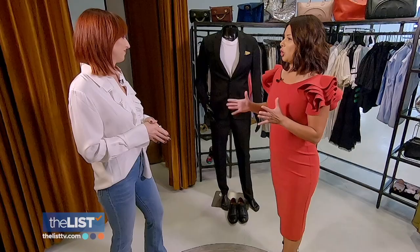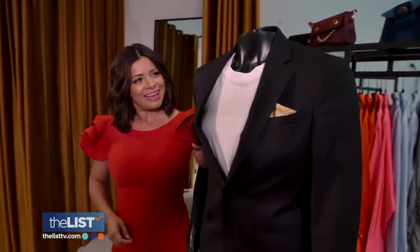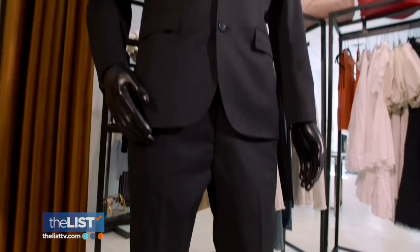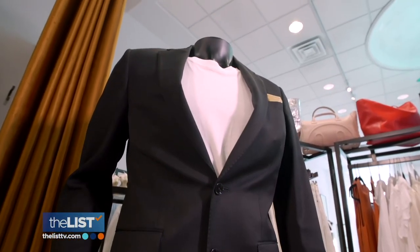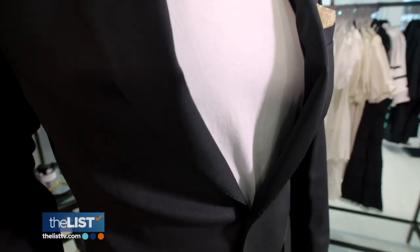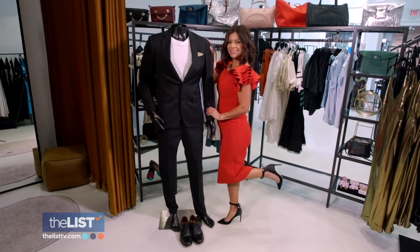So my date here — what is a good look to kind of match my aesthetic? We have him in a very classic black suit with a white t-shirt, and added a little pop of gold in the handkerchief here. You could definitely elevate that too if you want — fun and flirty, not trying too hard, but classic and elevated at the same time.